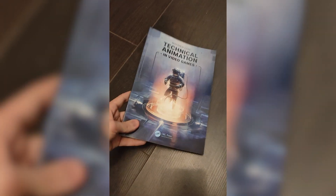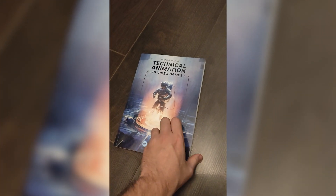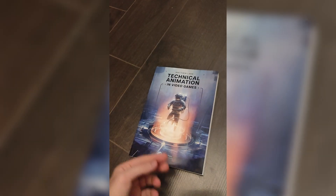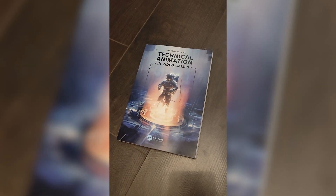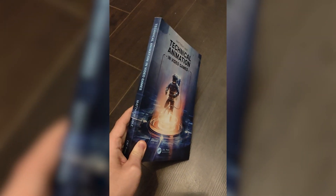I'm making this video to share that I've created a book all about technical animation in video games. It'll be published by the CRC Press and it is available on the 4th of December. I want to say a massive thank you to Robert Green who did this beautiful artwork for the cover — it looks gorgeous and it came out really well, so massive kudos to Rob.